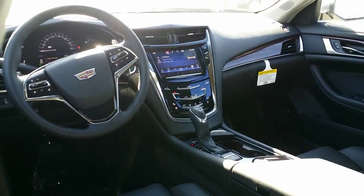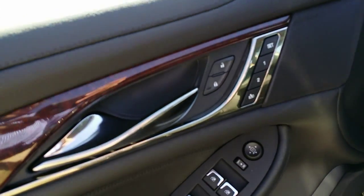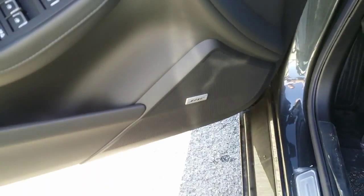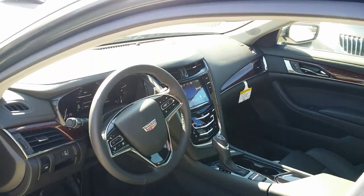There's a look at the instrument panel. There's your door locks, your memory seats, exit memory, window controls, side view mirrors, Bose Premium Sound. You got your power controls for the seat. And a nice look at the instrument panel.